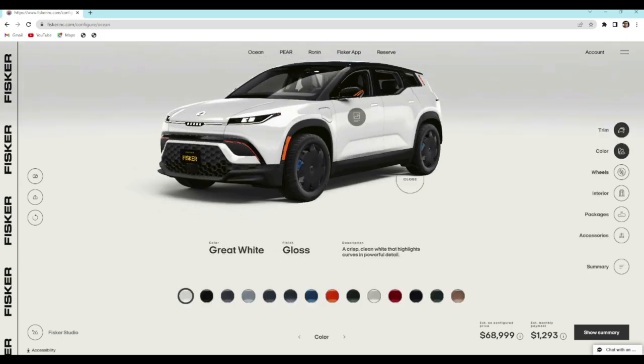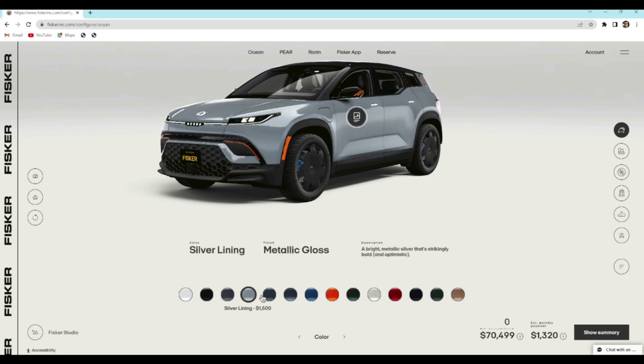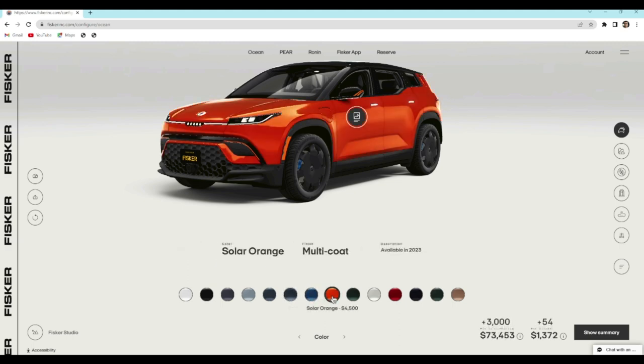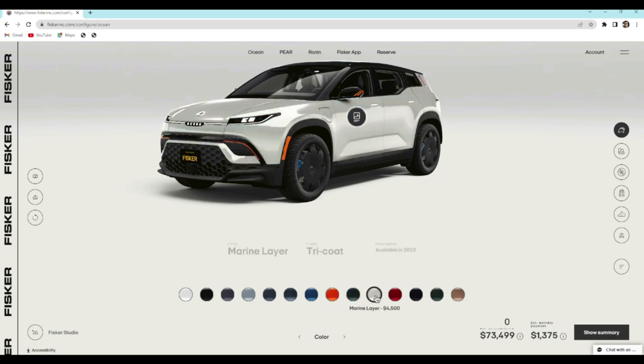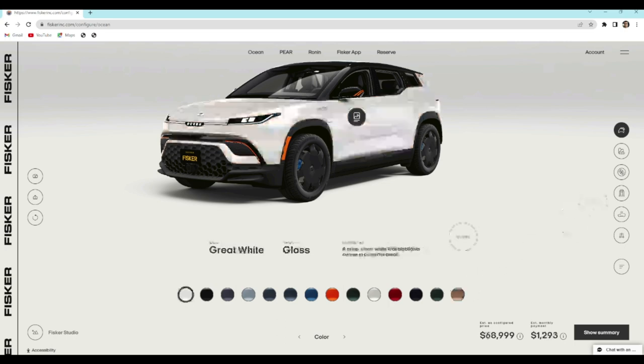Let's look at paint colors. With the Extreme, you get Great White for free. Night Drive, Horizon Gray, Silver Lining, Mariana, Blue Planet, Red Planet, Black Pearl, Seagrass, and Sun Soaked are all $1,500. Big Sur Blue in matte finish, Solar Orange, Stealth Green, and Marine Layer are $4,500 each. Big Sur Blue is essentially Mariana with a matte finish. Those prices are all the same as what sport and ultra reservation holders are paying — no discount for a higher trim.